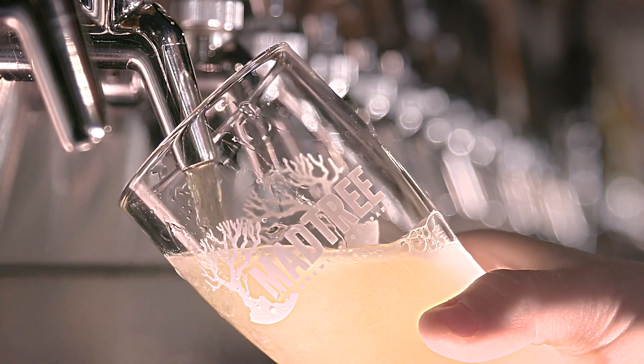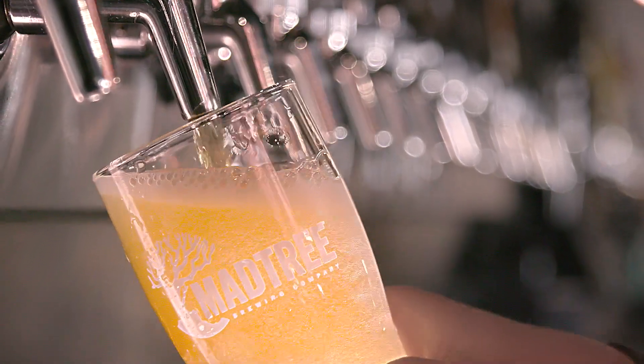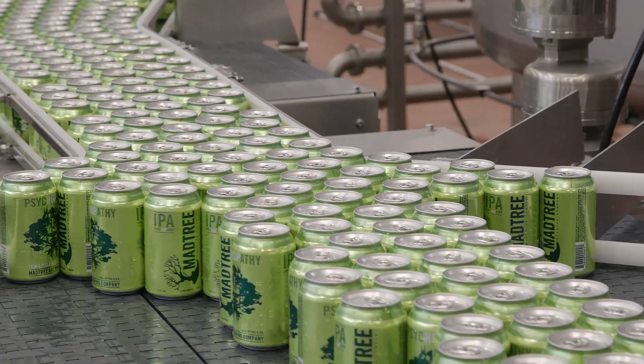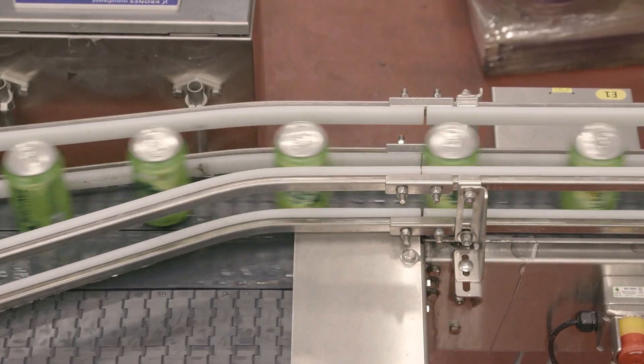In January 2013 we produced our first beer. By March we were actually Ohio's first canning craft brewery on a two-head filler doing about 24 cans a minute. With demand greatly outpacing supply, we looked at expansion, and here we are now at about a 20 million dollar facility with a packaging line that can do about 250 cans a minute.